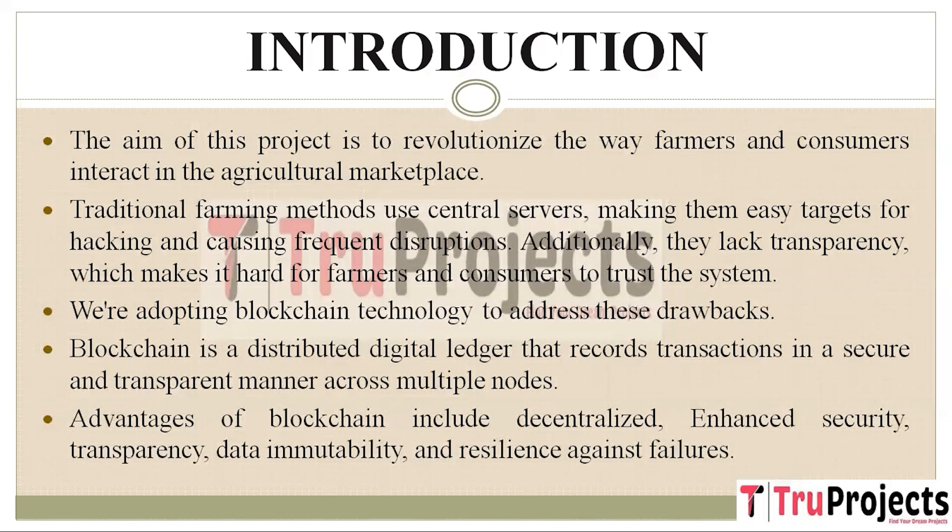First, it is decentralized, meaning the data isn't stored in one vulnerable location. Second, it enhances security because the data is stored in encrypted format that is very difficult to alter or hack. Third, it promotes transparency as all transactions are recorded and visible to authorized users. Fourth, it ensures data immutability, meaning once something is recorded in the blockchain it can't be easily changed. Finally, it is resilient to failures because even if some nodes go down, others continue to maintain the data.